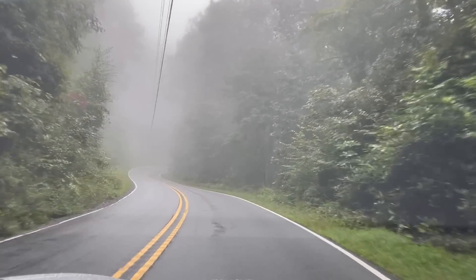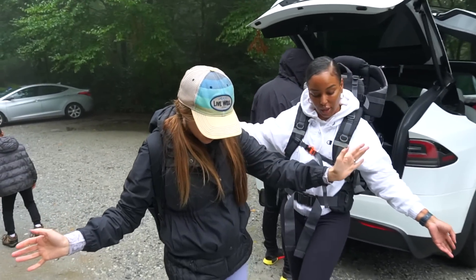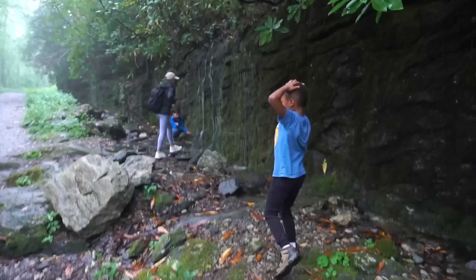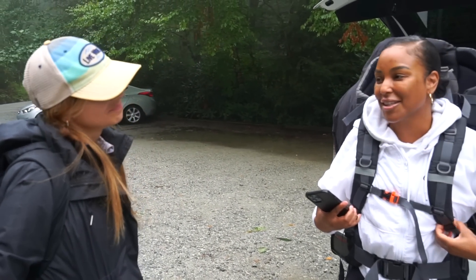We're getting packed up to hike. It's rainy and drizzly on and off, but we knew the weather would be like this, so we're all suited up and ready to go. LaToya is about to go on her very first hike ever. The rain is probably not the best time to do it for the first time, but it's definitely an experience.